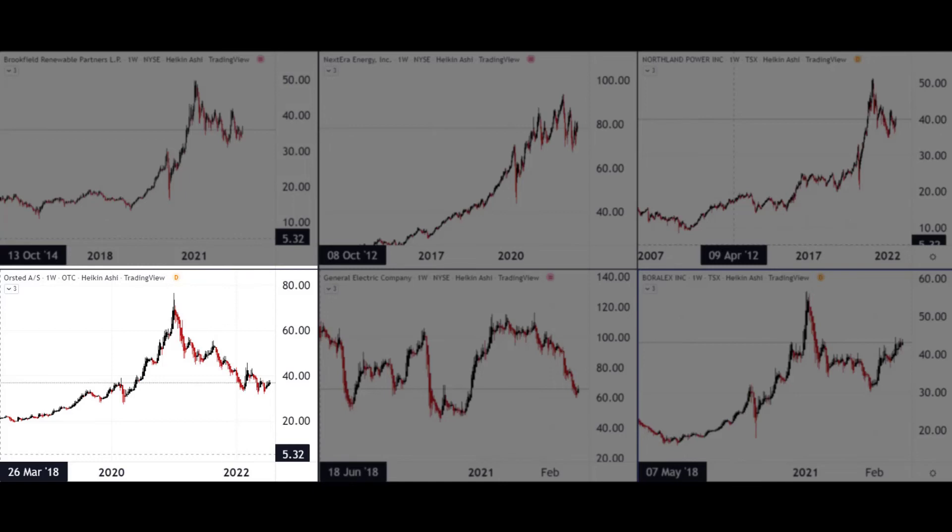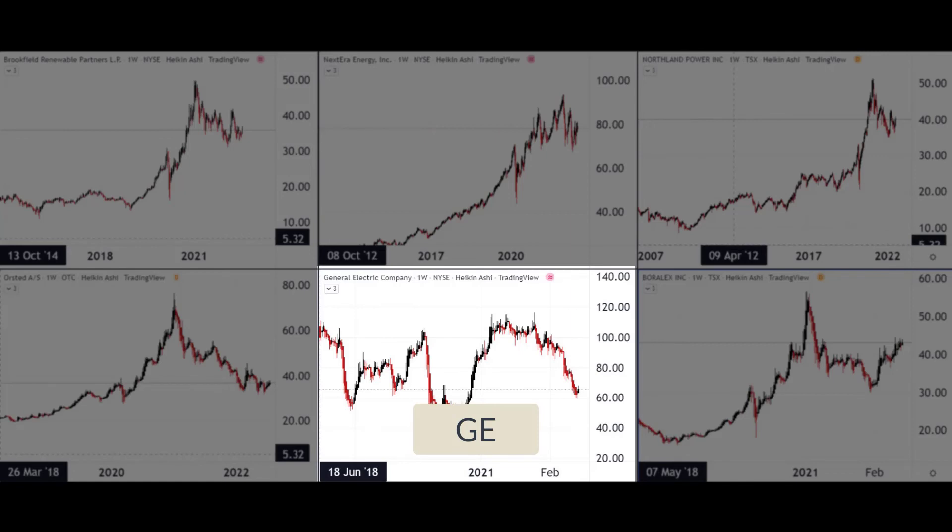You're probably going to ask why I've incorporated General Electric into my six, given that their recent history hasn't been all that great. Well, they're planning on splitting themselves into three different areas, and one of those is energy. They are one of the leading players in that sector, and the valuation for that energy spin-off alone would be a lot higher than where it is now. They've also got good products and strong market participation in renewable energy, which is why I've included them.